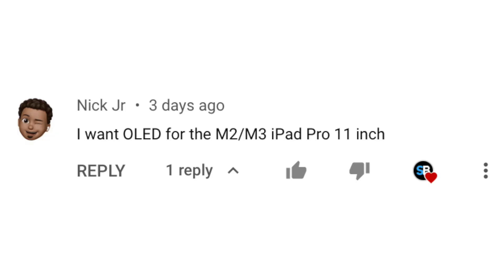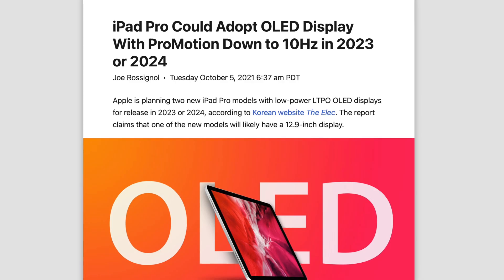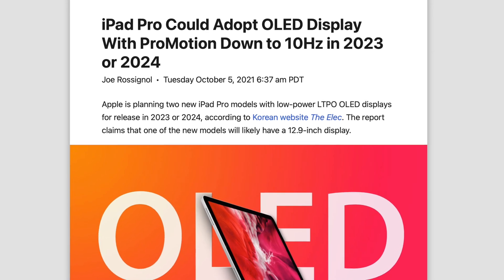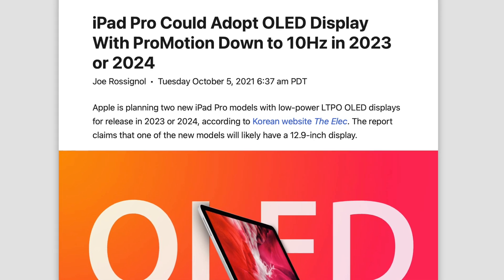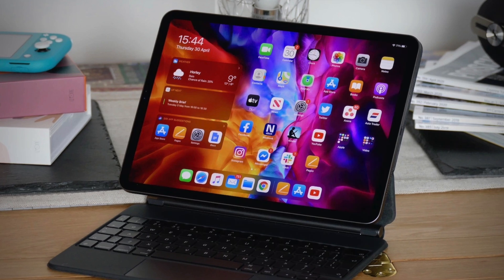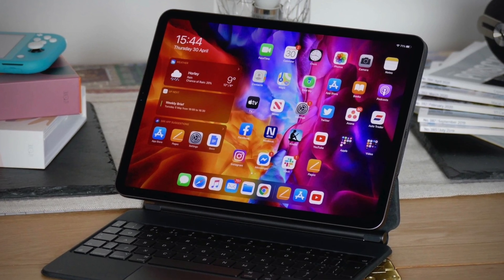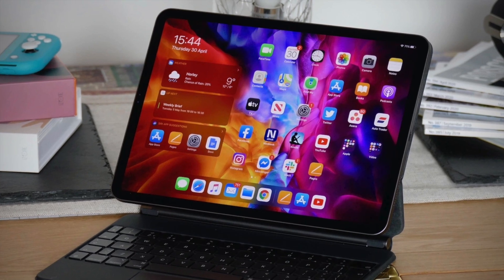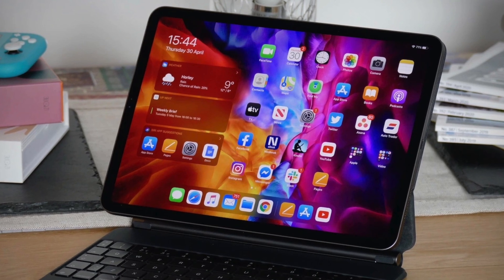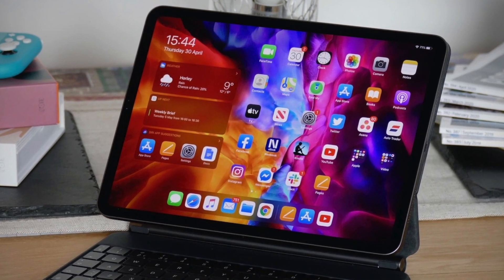Nick Jr. says he wants OLED for the M2 or M3 iPad Pro 11-inch, and I think this is going to be the case with the M3 version, because we should see iPads with OLED tech as soon as 2023 or 2024. Personally, I'm pretty hyped about this, because the 11-inch size missed out on the mini-LED tech, but this should give you twice the brightness and four times the longevity compared to mini-LED, so this should be a pretty massive upgrade.